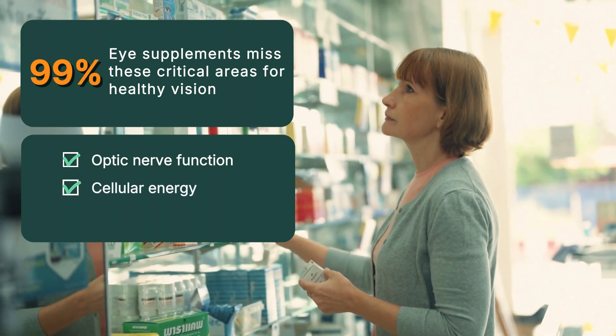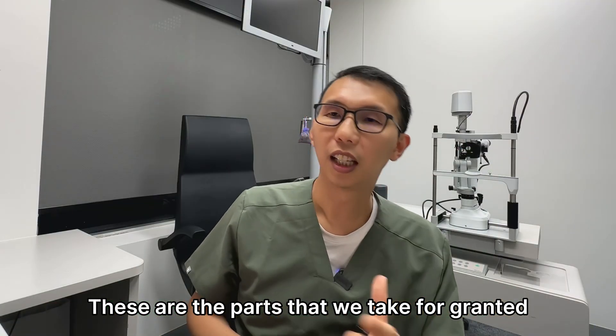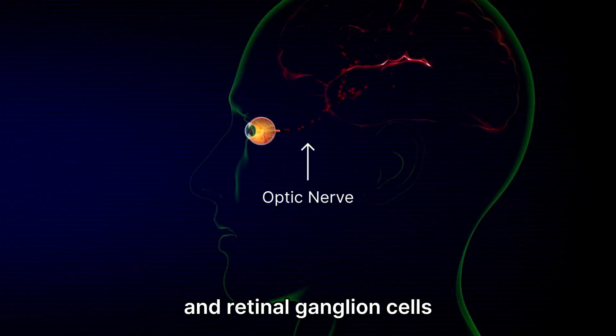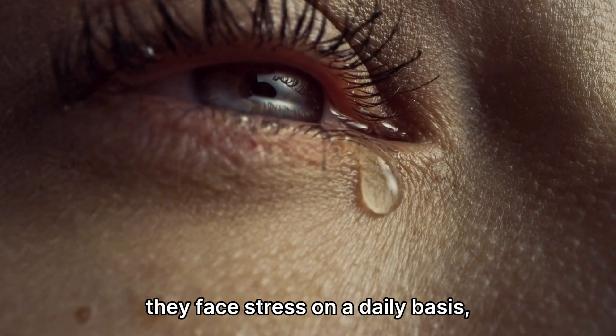Optic nerve function, cellular energy, and ocular blood circulation — these are the parts that we take for granted and do not really look after at all. Every day, your optic nerve and retinal ganglion cells work hard for your vision, but as a result, they face stress on a daily basis.